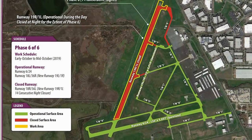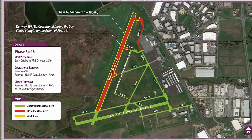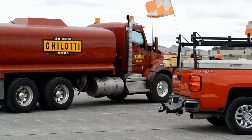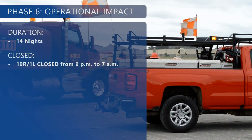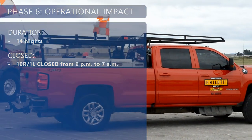The much-anticipated and final phase, Phase 6, is scheduled for 14 nights where Runway 19R/1L will be closed for asphalt grooving and final paint markings. At the conclusion of Phase 6, all construction activities will be complete and all runways and taxiways will be open at their pre-construction dimensions.